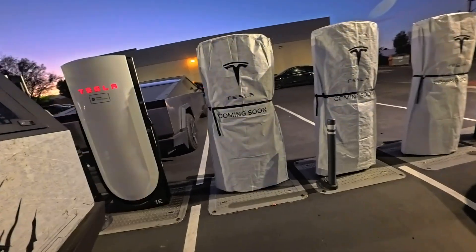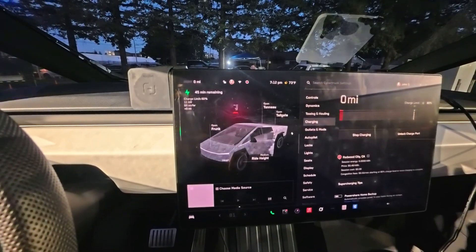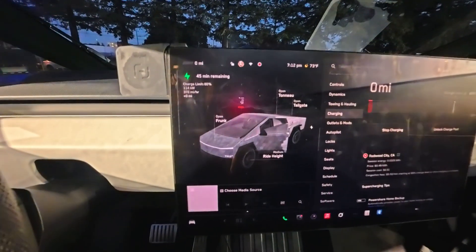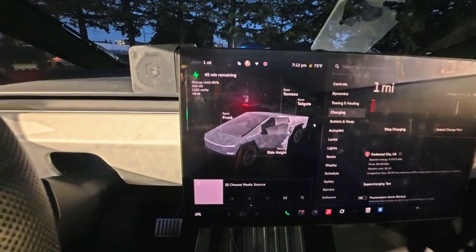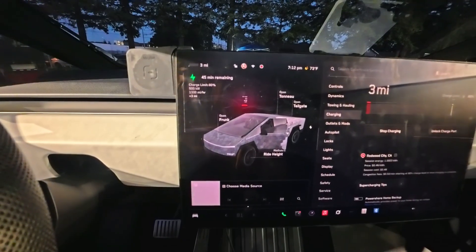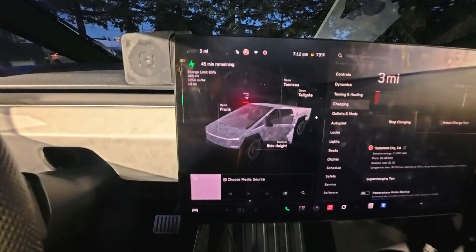Alright, this is going to be the moment of truth. Got that thing plugged in and it's starting to charge. Here we go — 11 kilowatts, 56, 114, 182, 256, 335, 353, 416 — come on — 497. Woo! 500 kilowatts! We did it! 499, 500 — and it's going back and forth. This is awesome!